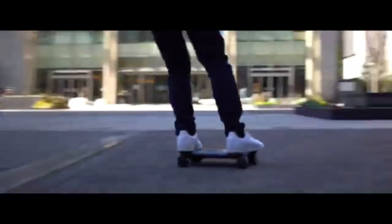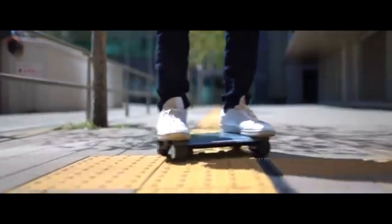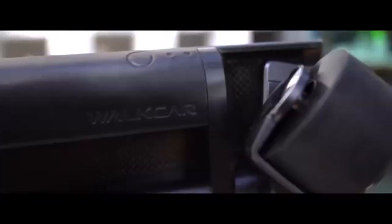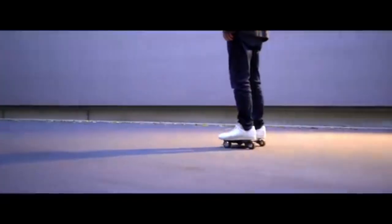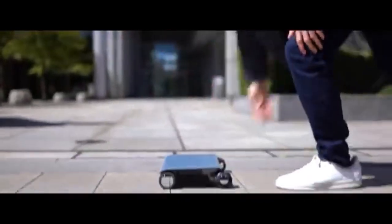The Walk Car by Coco Motors is a groundbreaking portable transportation device designed to fit into busy urban lifestyles. Weighing only 2.9 kilograms and about the size of a laptop, this ultra-lightweight electric vehicle is ideal for short commutes, allowing users to zip through city streets with ease. The Walk Car reaches speeds of up to 16 kilometers per hour, with a range of approximately seven kilometers, offering a convenient and eco-friendly way to tackle the last mile between destinations.